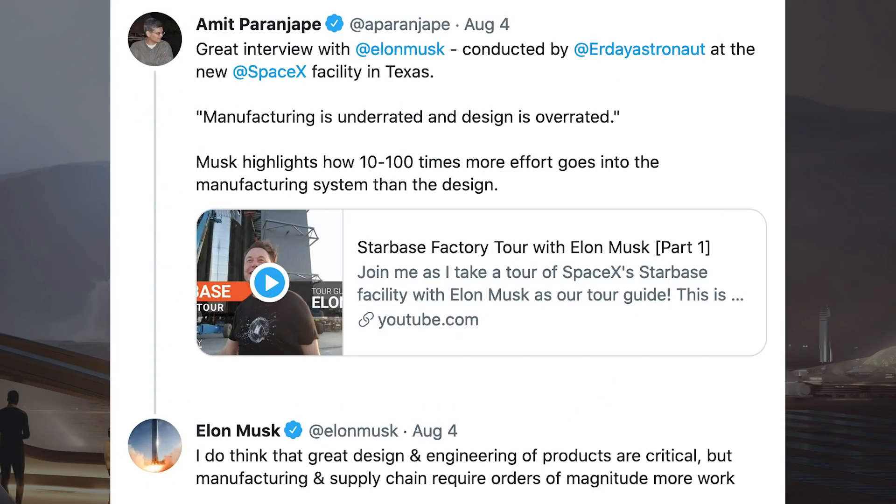Recently, Everyday Astronaut did a tour of the SpaceX factory with Elon Musk. Somebody posted a tweet saying manufacturing is underrated and design is overrated, noting that 10 to 100 times more effort goes into the manufacturing system than the design. Elon Musk responded and said, I do think that great design and engineering products are critical, but manufacturing and supply chain requires orders of magnitude more work.